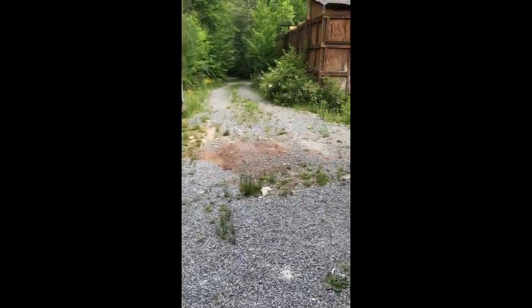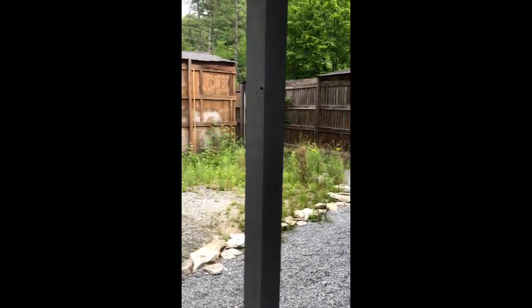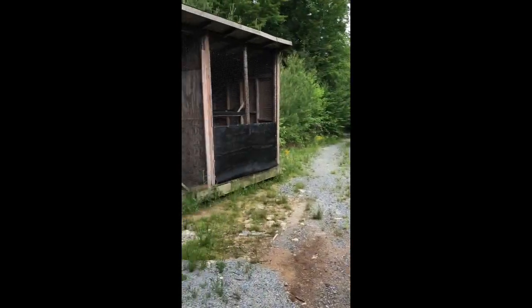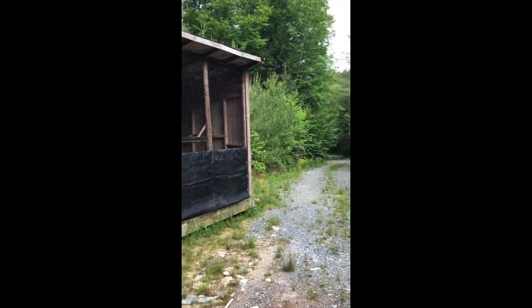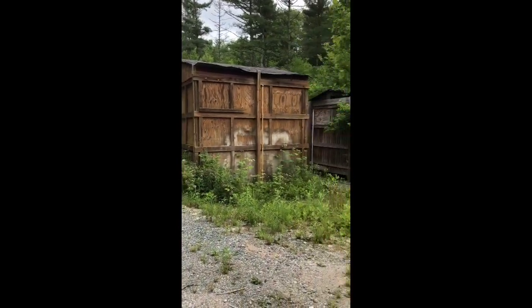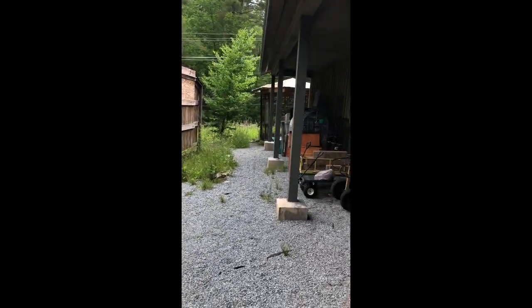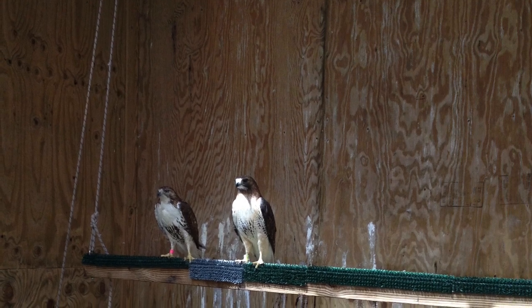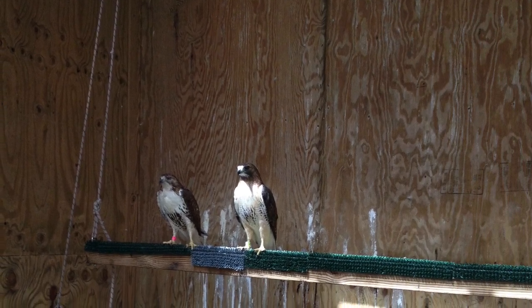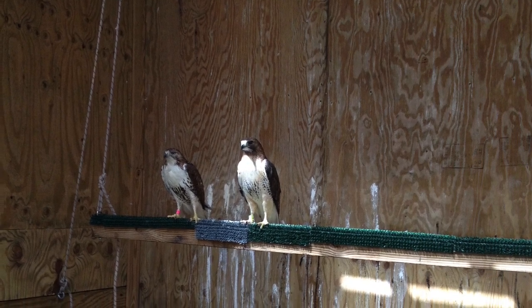Here we have our outdoor flight cages. We have a 60-foot flight cage, a 30-foot flight cage, as well as another large enclosure for mammals or raptors. In the rehabilitation process, we use the flight cages for hawks to either regain their ability to fly after an injury to their wing, or if we have an orphaned hawk or owl that hasn't been taught how to fly, we use the flight cages to teach them those abilities.